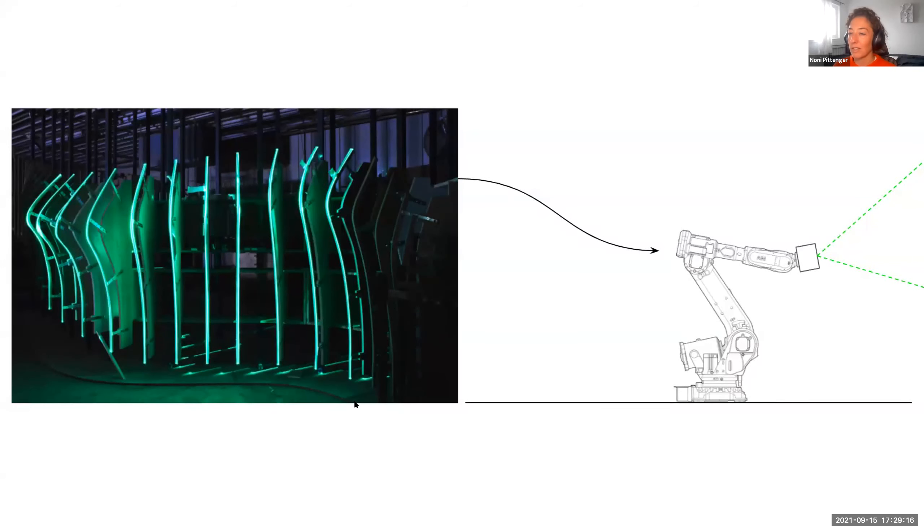My name is Noni Pittenger. I work at Assembly OSM. Brian and I actually used to work together at WeWork on the construction technology team and worked on some robotic pilots together. I learned a lot — it was an encyclopedic introduction to the state of the field and the construction conditions that were challenging our ability to leverage robotics more effectively. It defined the course of what I've been working on for the next couple of years and continue to.